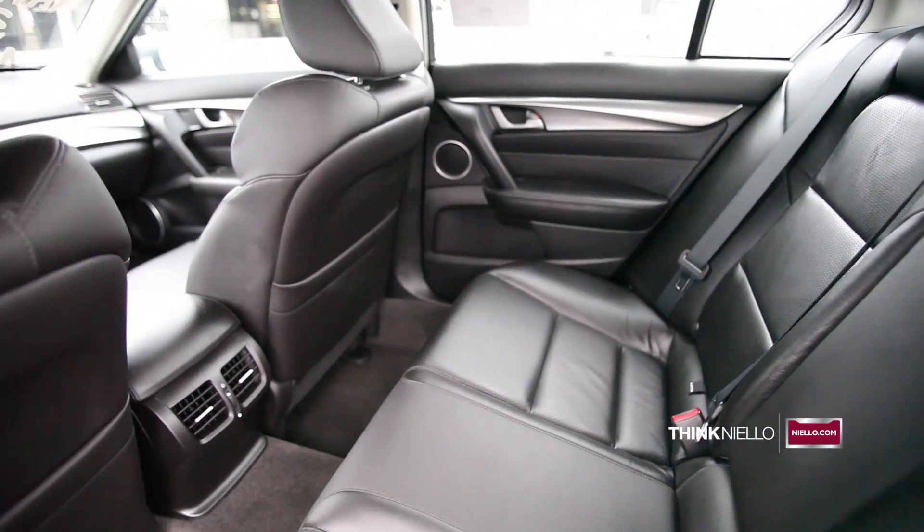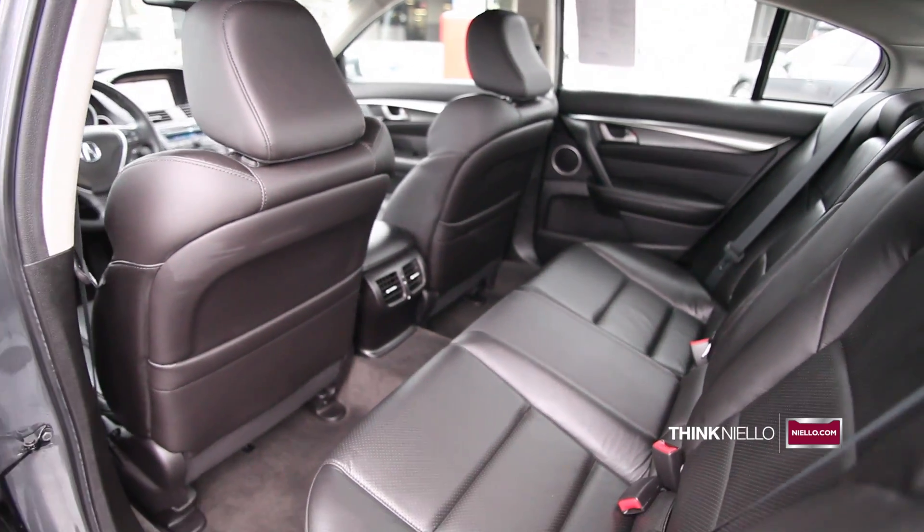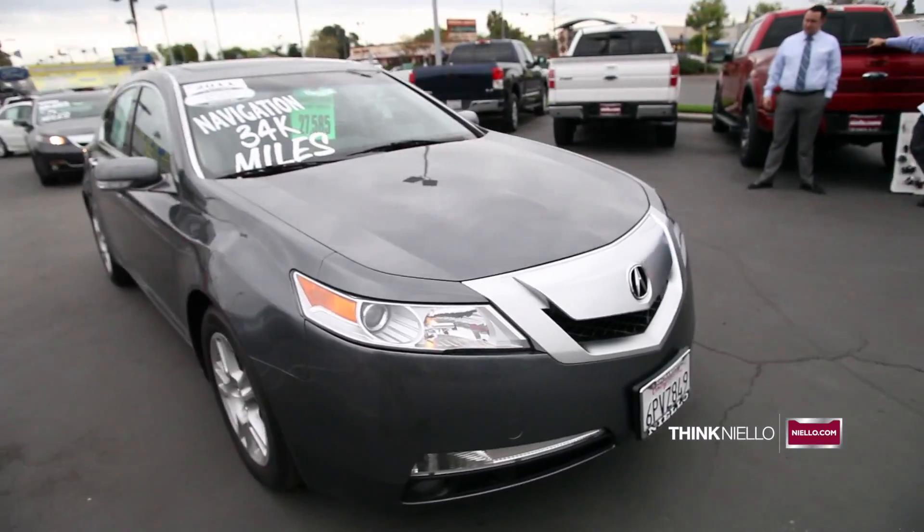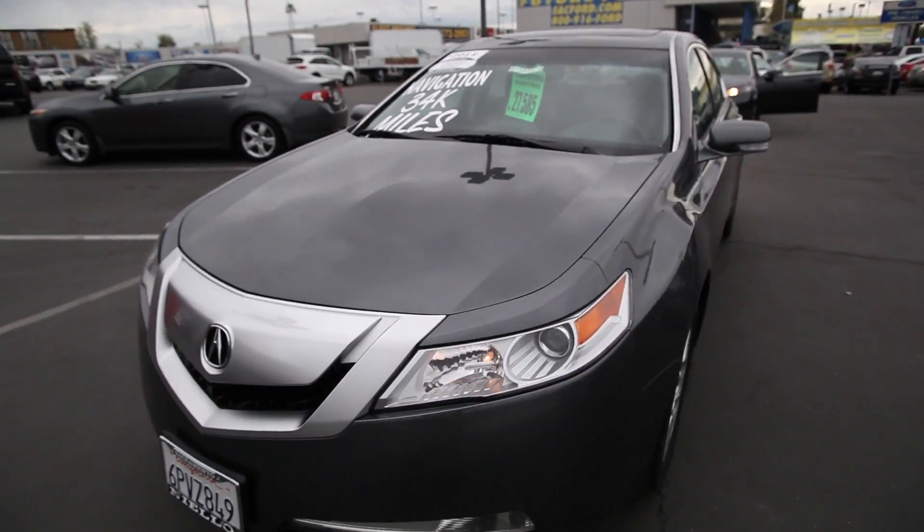With a beautiful set of 17-inch alloy wheels, this beautiful TL also comes with a technology package. So be sure to come in and check out this beautiful car as soon as you can.